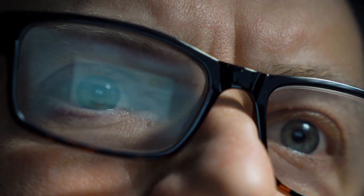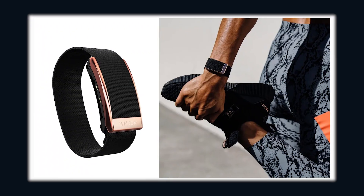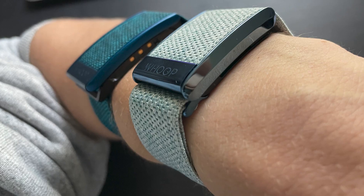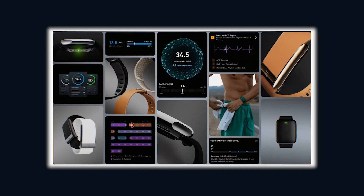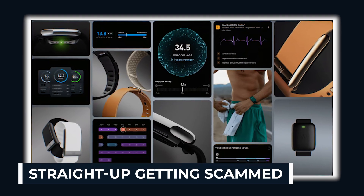Before we dive deep, a quick heads up. WHOOP is currently offering the device free with your membership, plus one month of subscription free, if you use the link below. That means you can test drive the tech and see for yourself if it's all worth it. Stick around, because this could be the difference between peak performance and straight up getting scammed.